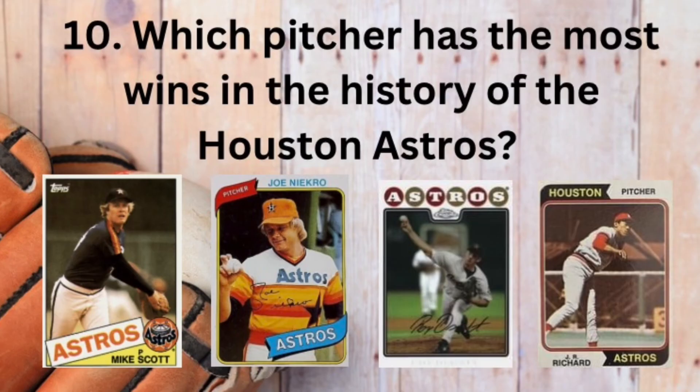Our 10th and final question. Which pitcher has the most wins in the history of the Houston Astros? Is it Mike Scott, Joe Niekro, Roy Oswalt, or J.R. Richard?